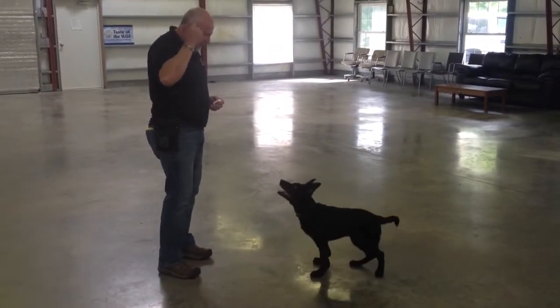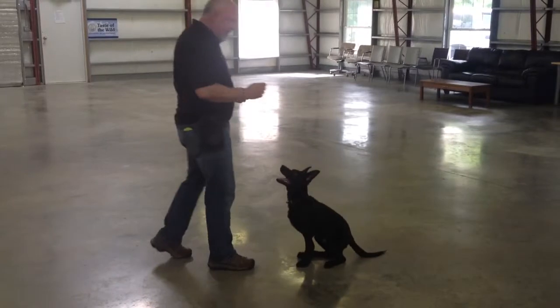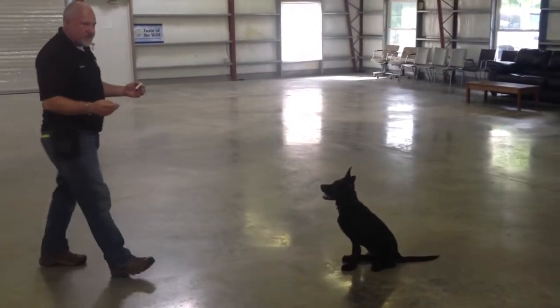Bark. Sit. Stay. He understands these words very well.